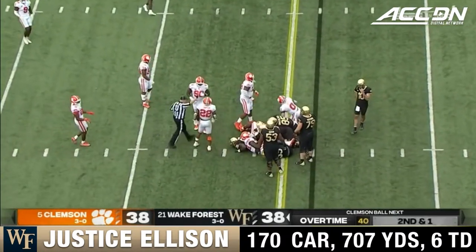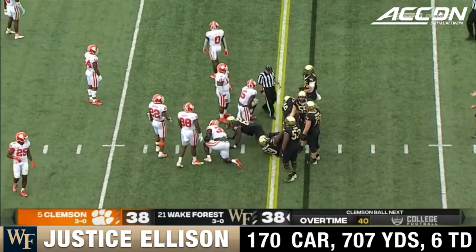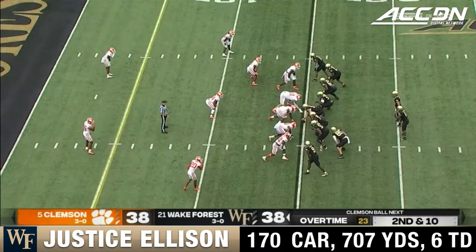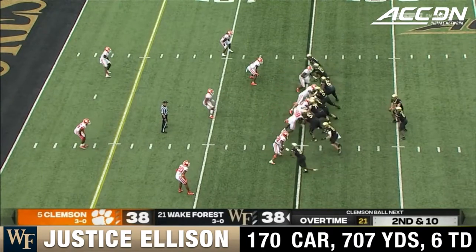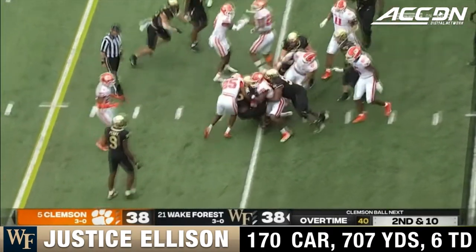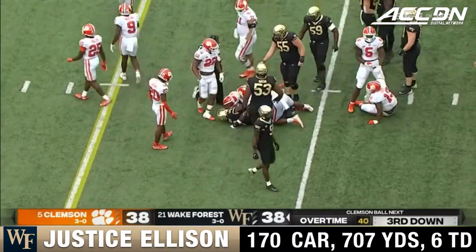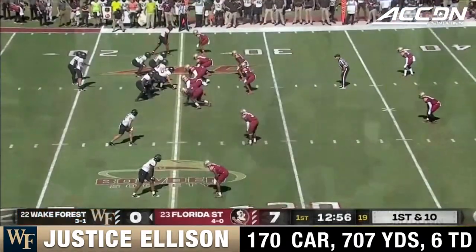Most experienced offensive line in the country, holding its own today against the Clemson defense that's beaten them up in recent years. Ellison got the first down. Ellison found a hole on the left and powers, driving those legs — 5-10, 208 — just a little bit better.